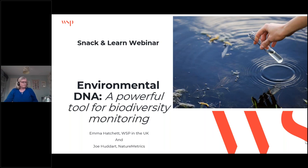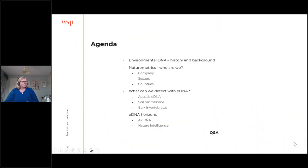Today we're going to be covering environmental DNA — its history and background, the business we're working with, Nature Metrics, who they are, what eDNA is and how we can detect things with it, and eDNA horizons — what's on the horizon for eDNA.